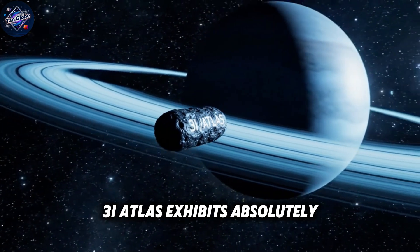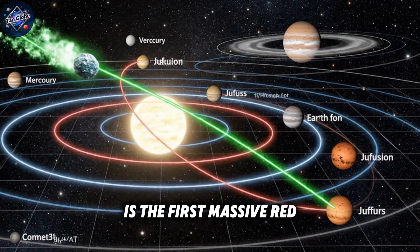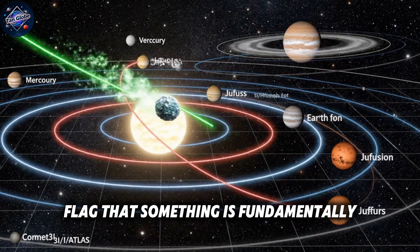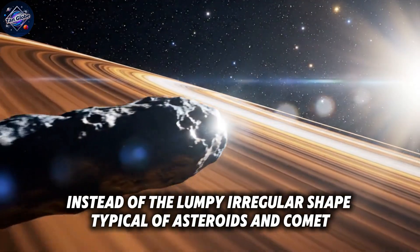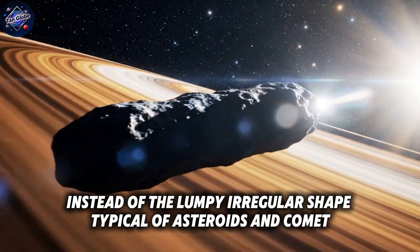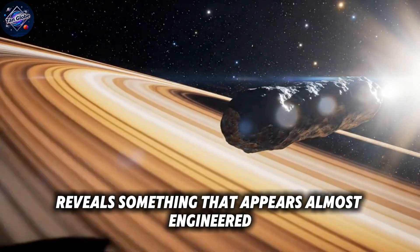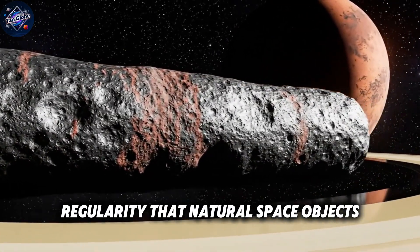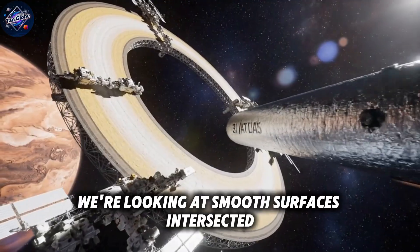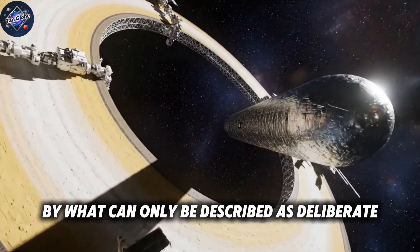3i Atlas exhibits absolutely none of these expected traits. Zero. And that absence is the first massive red flag that something is fundamentally different about this object. Instead of the lumpy, irregular shape typical of asteroids and comet nuclei, the HiRISE imagery reveals something that appears almost engineered. The main body displays a geometric regularity that natural space objects simply don't possess. We're looking at smooth surfaces intersected by what can only be described as deliberate structural features.